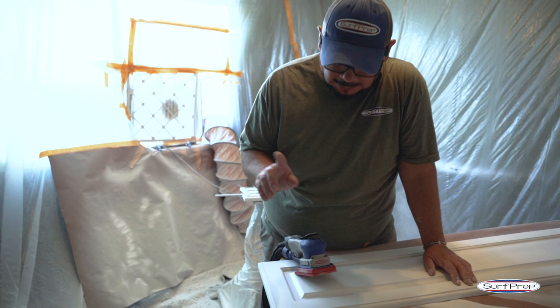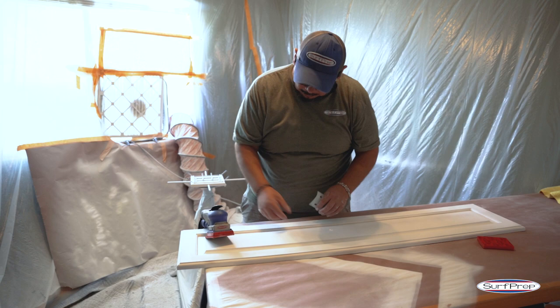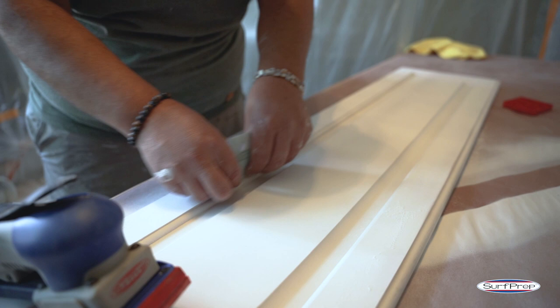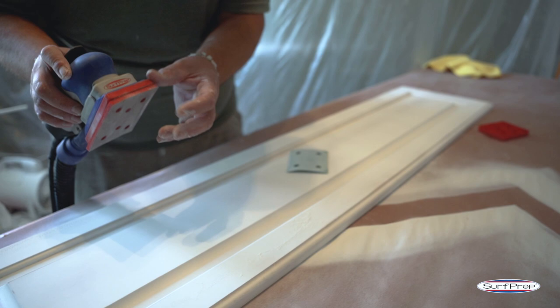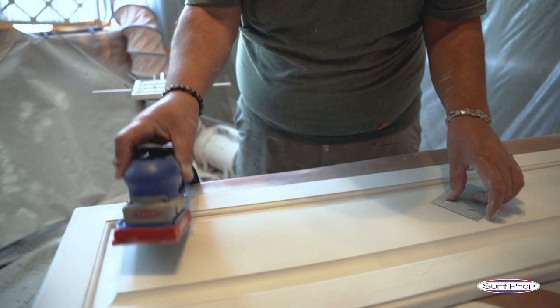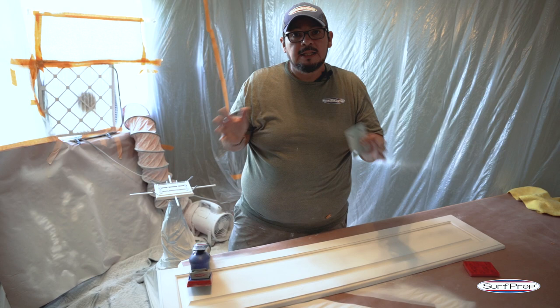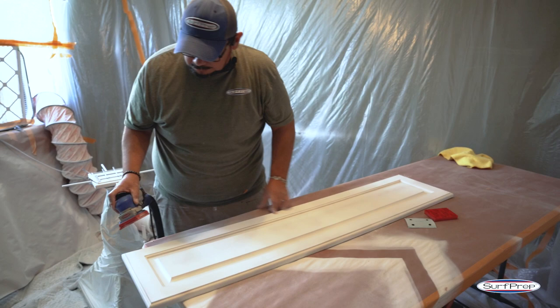You'll still need a little hand sanding for some profiles — like a very sharp inside profile where even the softer sponge can roll over and burn the primer off on a sharp edge. A piece of sandpaper run once or twice in that tight area handles it. But this still eliminates probably 75 to 80 percent of the manual hand sanding we once had to do. The machines are amazing.